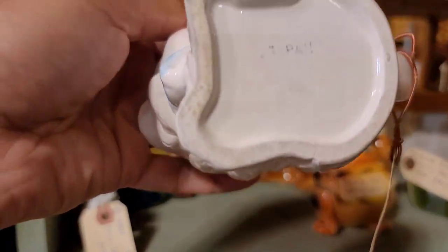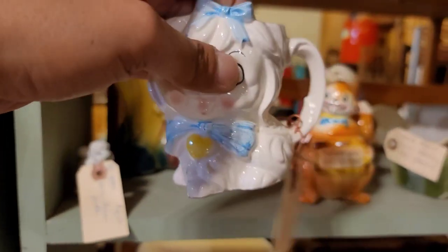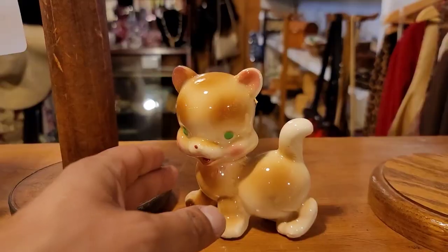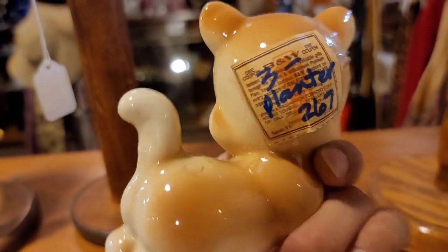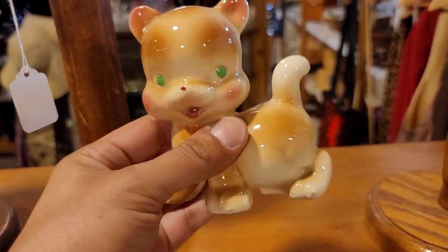They do have this piece labeled as Mr. Toodles, and it is stamped Japan. I don't know if it is an official Mr. Toodles made by Lefton - I have a feeling this might have been a knockoff, because the eyelashes were missing. The last piece we found was this Diamond Pottery Rumpel figurine at just $3.